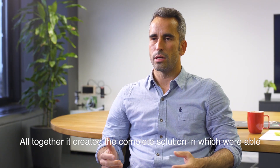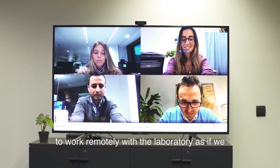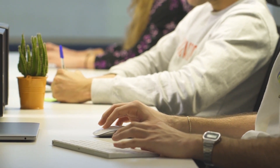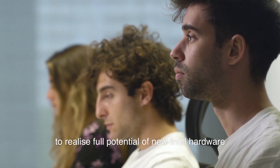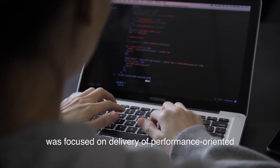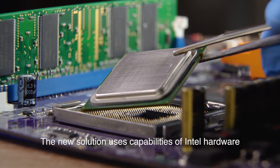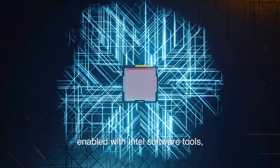All together, it created a complete solution in which we were able to work remotely with the laboratory as if we were directly in the office. We collaborated with Intel software engineers to realize the full potential of new Intel hardware. This collaboration between Fluendo and Intel was focused on delivery of performance-oriented and cost-effective solutions for Fluendo's customers.